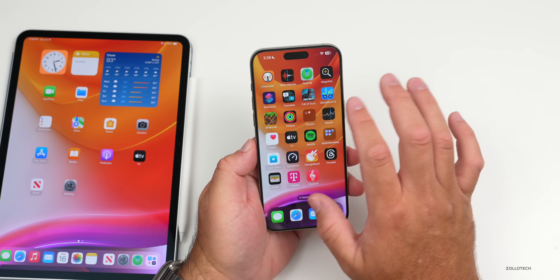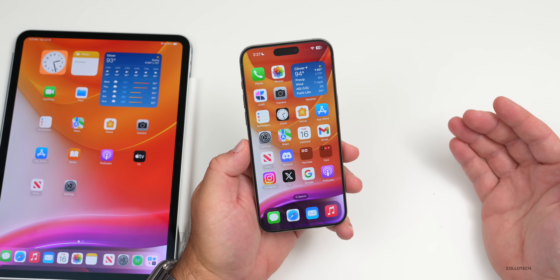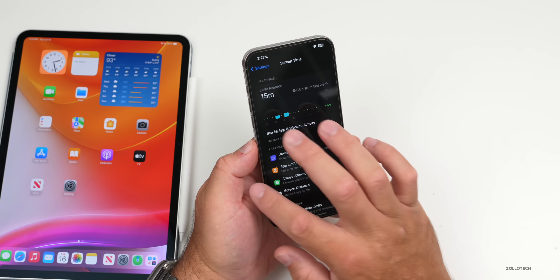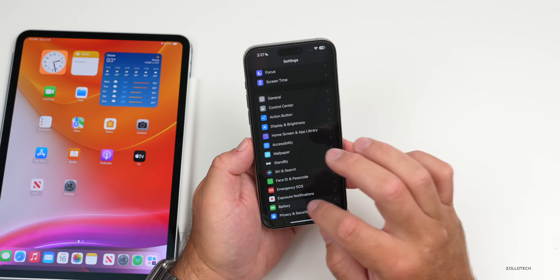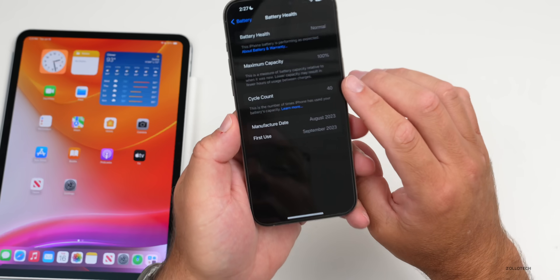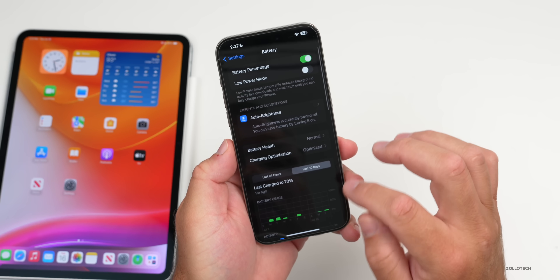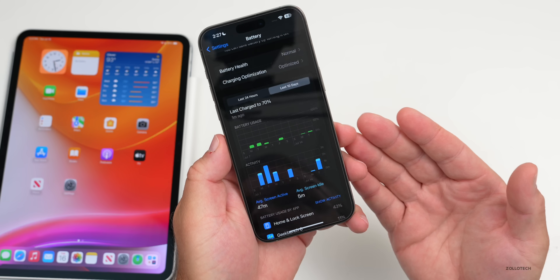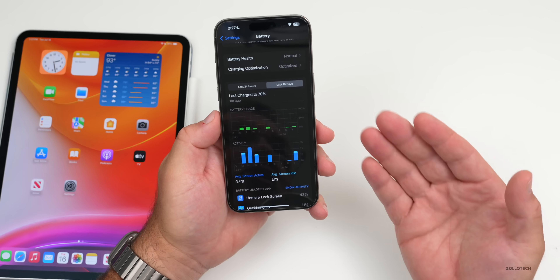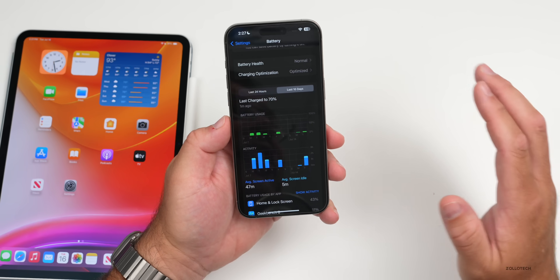When it comes to battery life, it takes a few days to know for sure, but iOS 17.6 Beta 3 was quite good for a lot of people. Going to Battery > Battery Health, I'm at 40 cycles with 100% capacity. Looking at the last 10 days — I haven't been using this full time — but most people are saying it easily gets them through the day and it's some of the best battery life they've had in some time. It takes a few days to fully measure.